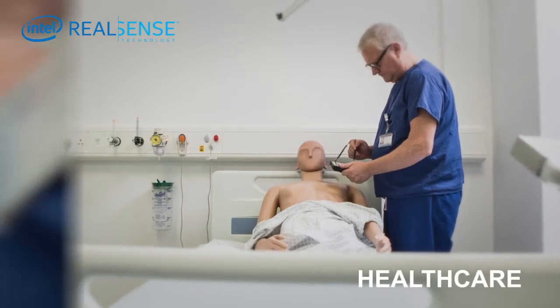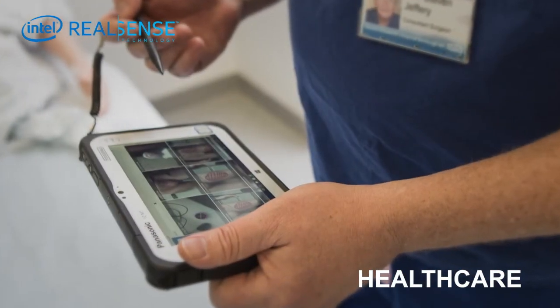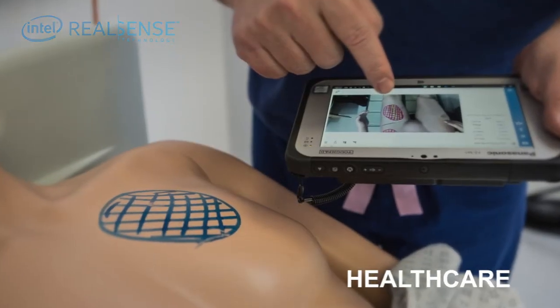Even healthcare professionals can benefit from the contactless detailed wound measurement. Thank you for watching this video. Stay tuned for more exciting configuration options from Panasonic.